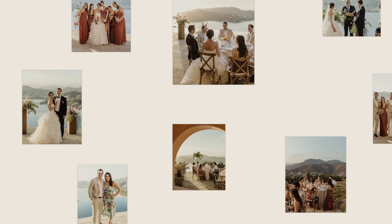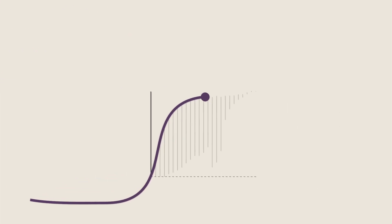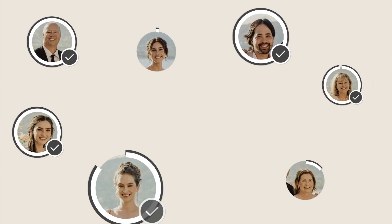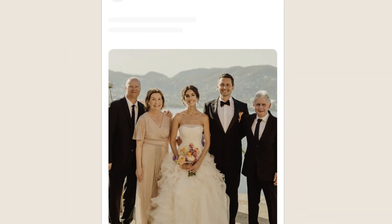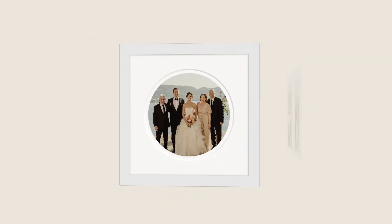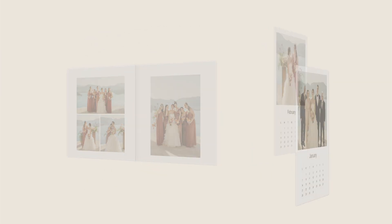Giving your clients access to this feature will change their experience and the potential of your galleries — doubling the gallery engagement time, increasing photo sharing with easy posting to social media and emails, and creating more print opportunities.